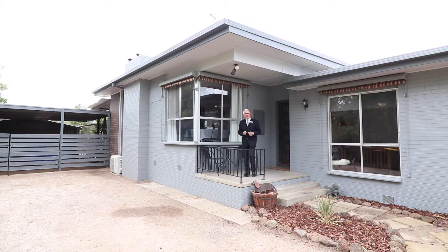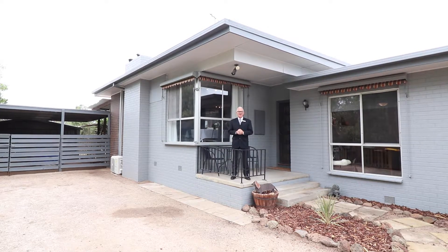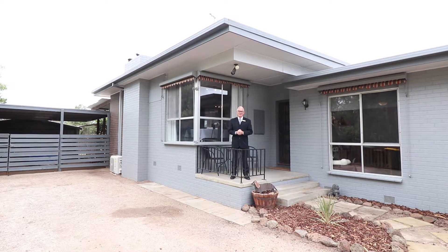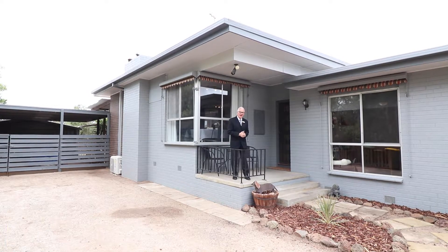Hi folks, are you looking for a family home with a modern feel on a good sized block of land? Then welcome to 100 Stephenson Street here in Lara. My name is Terry Cleary from Ray White Lara, so let's go and have a look around.